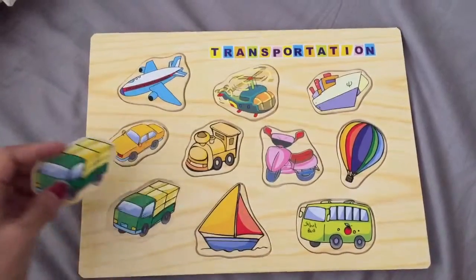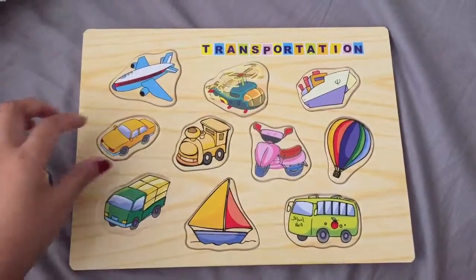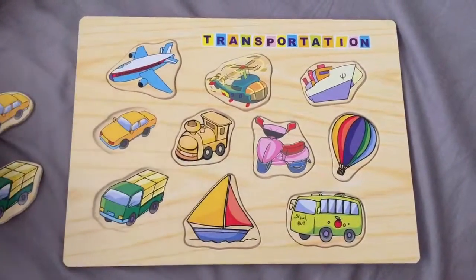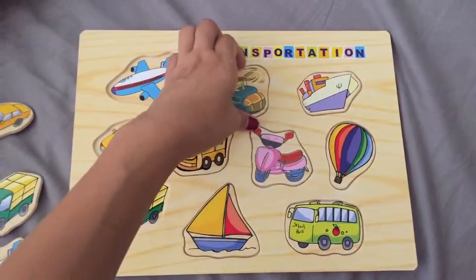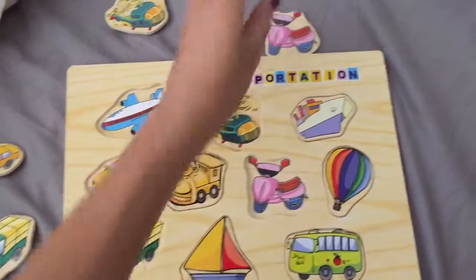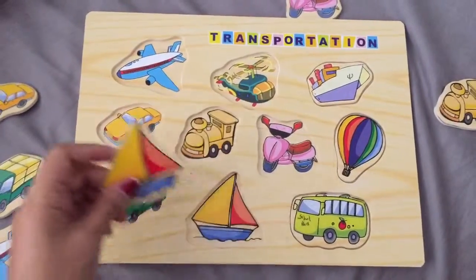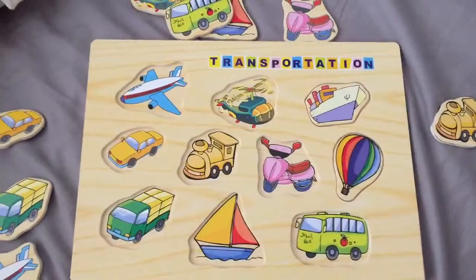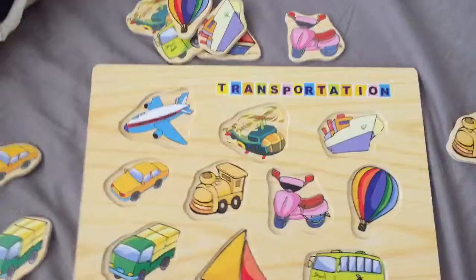We'll take them out one by one and see if we can put them all back together. The car, plane, helicopter, motorbike, train, sailboat, bus, the ship, and the hot air balloon.